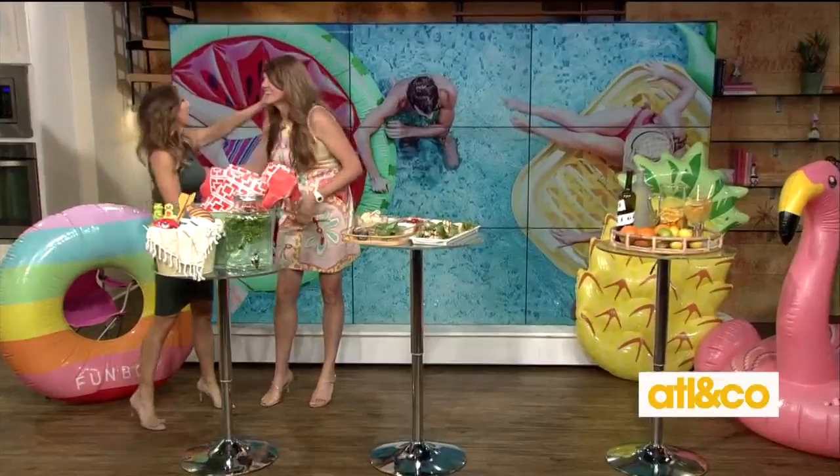Welcome back everyone. The summer days are getting a lot longer and a lot hotter. Why not cool down with a fun party at the pool? Lifestyle expert and our dear friend Mandy Landefeld is here with tips on throwing the perfect pool party. Welcome back. This is so beautiful as per usual — beautiful, colorful, and fun. That's the whole theme of all this pool-tastic fun happening right now.